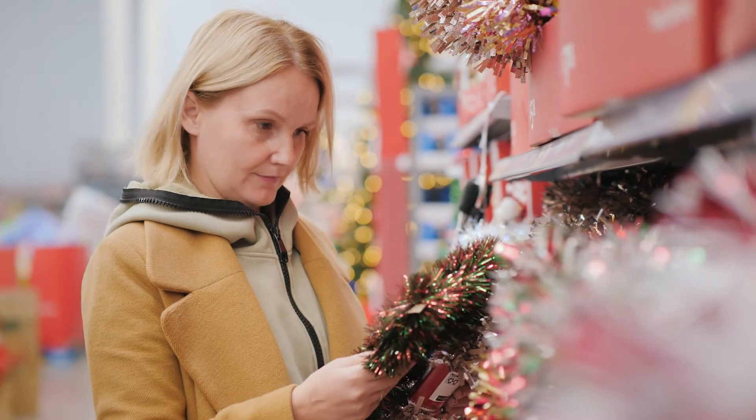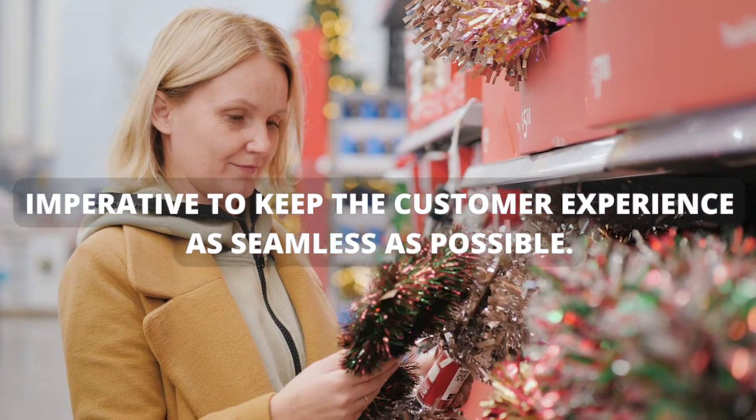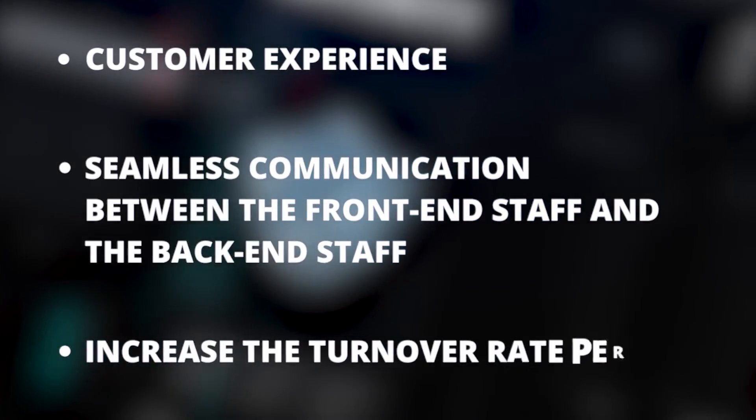Streamline the Experience. Throughout the festive period, it is imperative to keep the customer experience as seamless as possible. This is beneficial for the customer experience, seamless communication between the front-end staff and the back-end staff, and increasing the turnover rate per table.